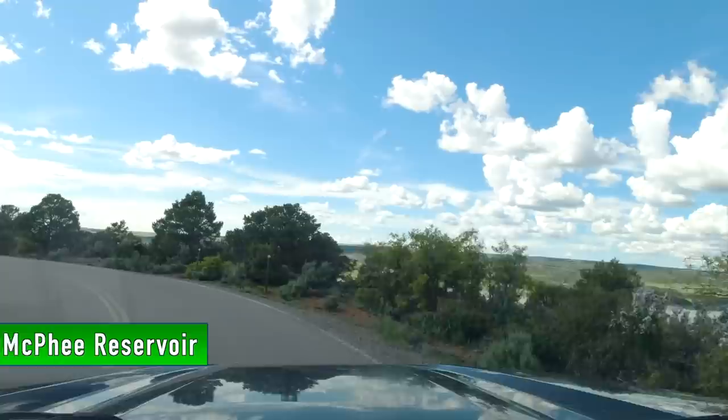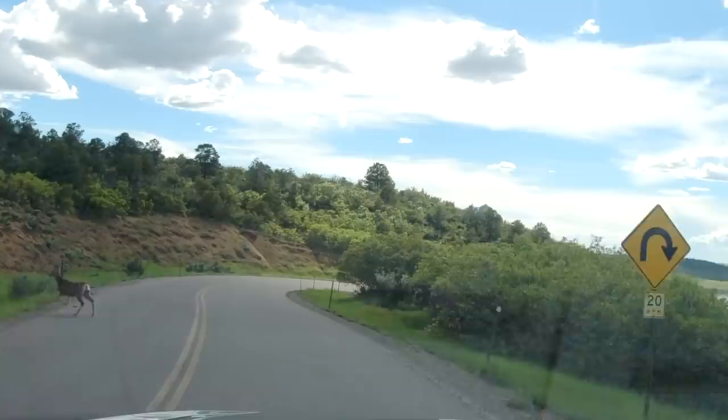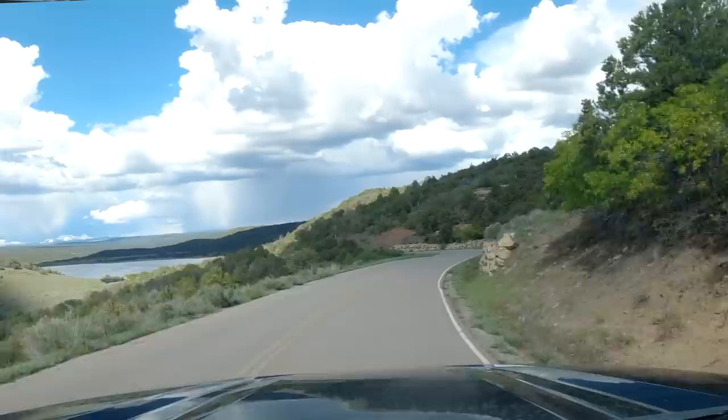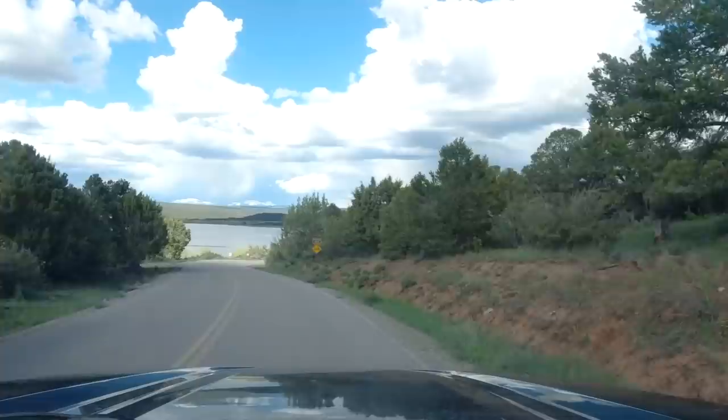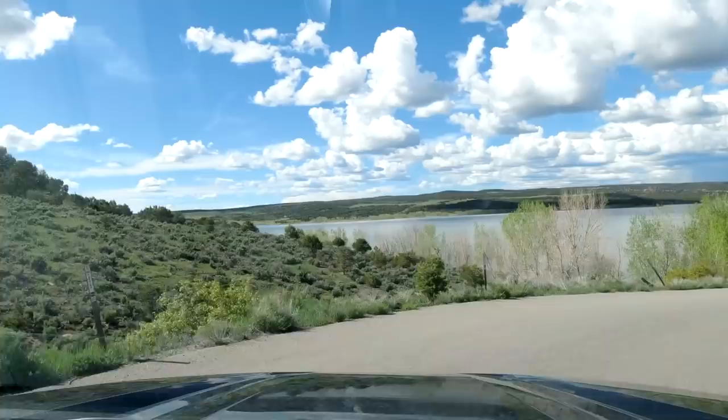We went to the McPhee Reservoir, which was really pretty. There seemed to be a lot of good places we could have kayaked — we just picked a spot that looked like a good place to put in. It was about 45 minutes away from the campground but well worth it. As we drove in it was beautiful, and it felt like we were the only ones in this park. This is part of the National Forest Service.